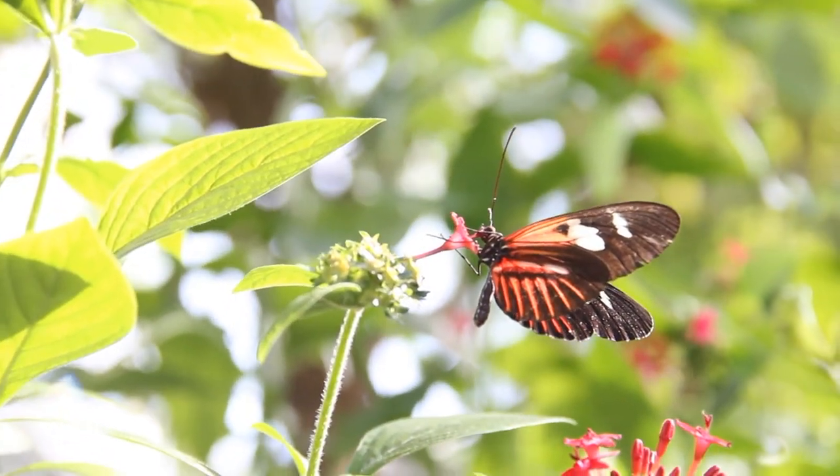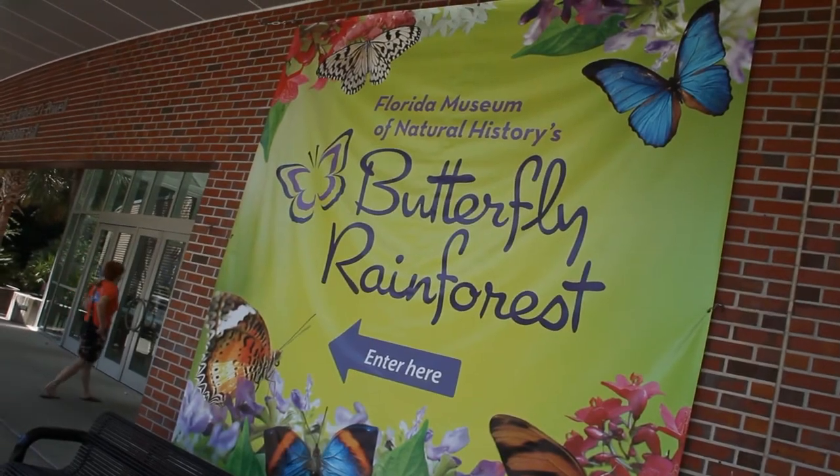I am very thankful to have the resource of the McGuire Center, the Florida Museum of Natural History, and the Butterfly Rainforest. Thank you very much. Now I'm going to go play with some butterflies!